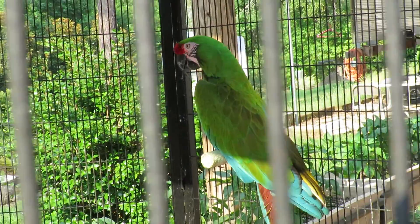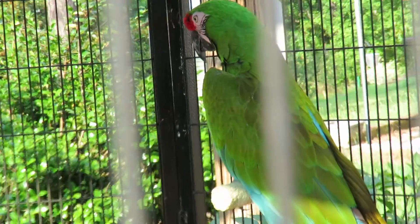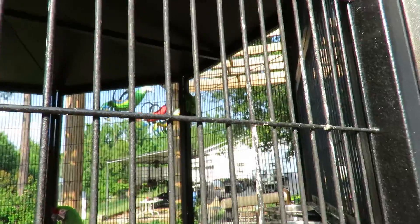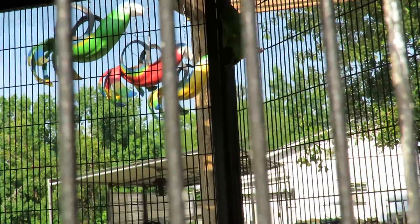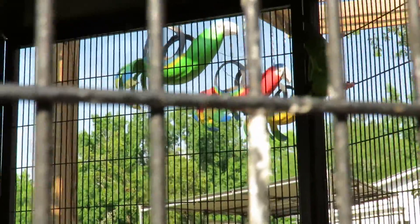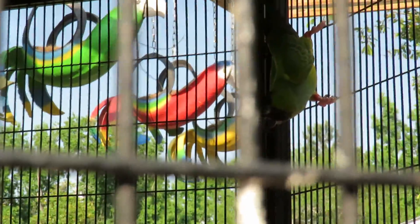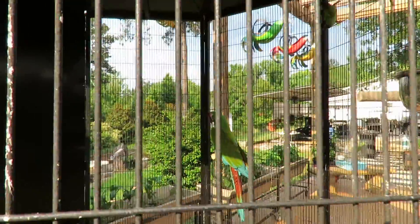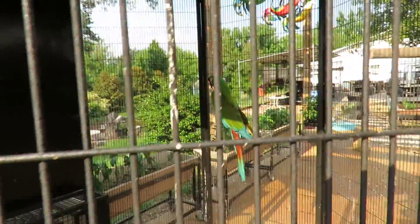Now this is a military macaw. I read the other day that they have the black fingers on their face, but there's a Buffon's or great green military macaw that, in the older birds, will have the red lines on it. Now this is, I think, a Nanday parakeet — well, I hope I got my parakeet right. But I love the military macaws; they're really gorgeous.